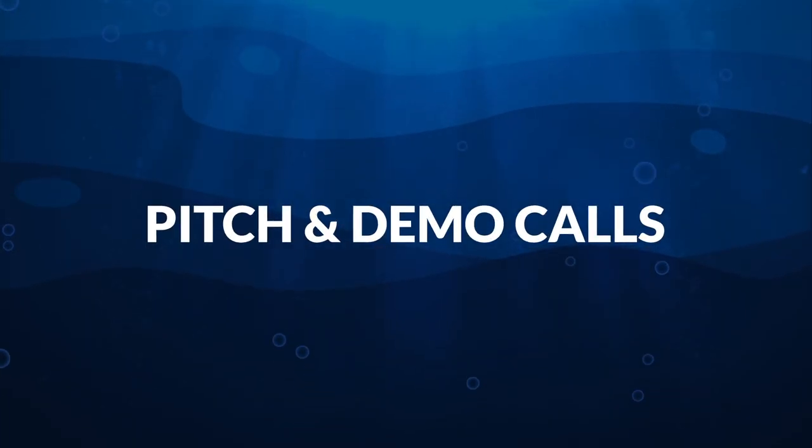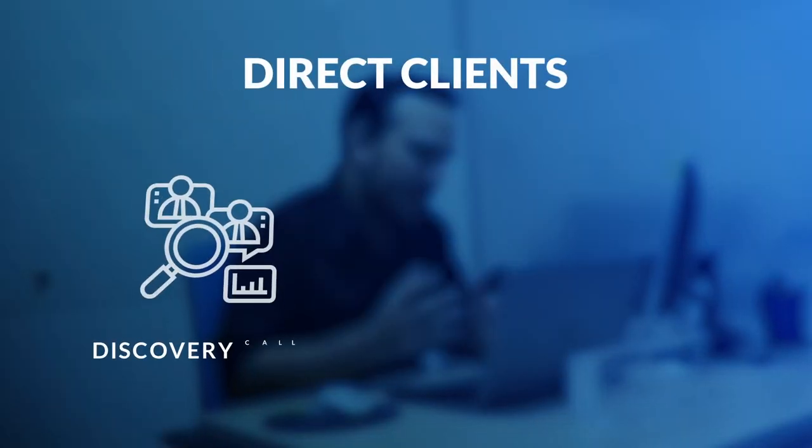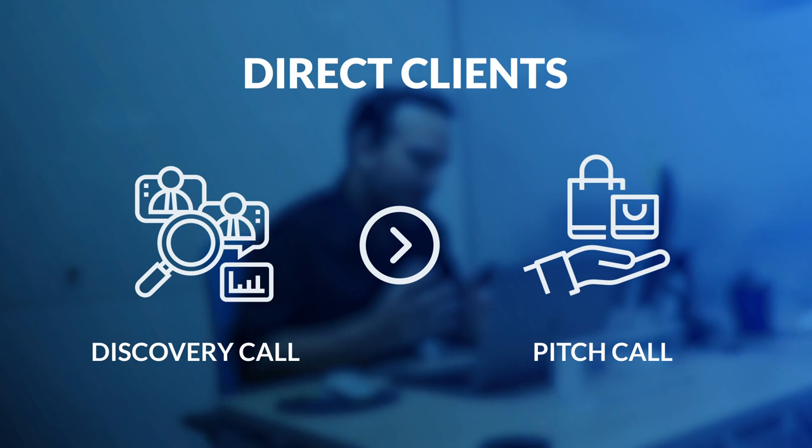Once we have a discovery call, we try to schedule our pitch call, and this applies to either a direct client or a potential partner. We have a process in place, but through years of experience sometimes we have to improvise a little bit. For a direct client, after the discovery call where we learn more about their company, product, or service, we go into our pitch where we start talking about what we do and what we can bring to the table to help them generate revenue and grow their business. We talk about our years of experience, our hiring process, the different products we offer, and our pricing structure.